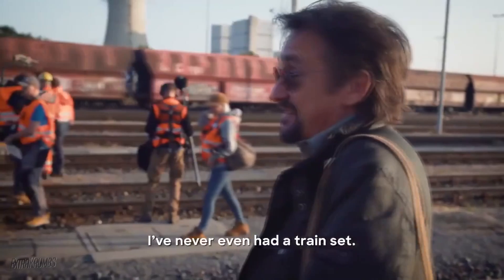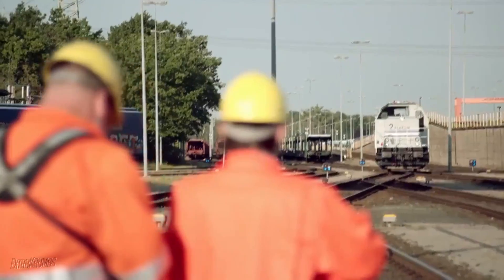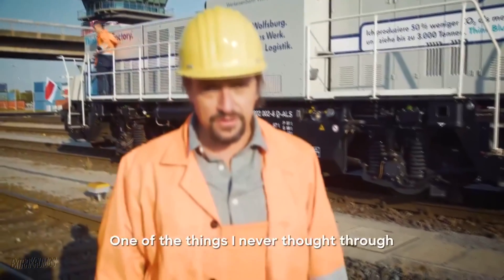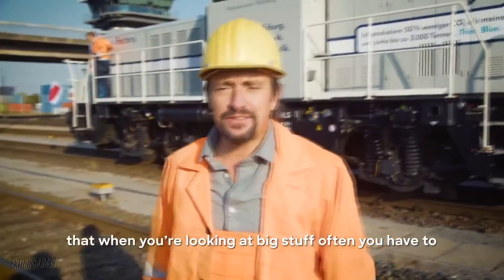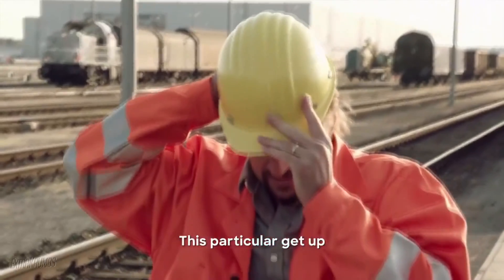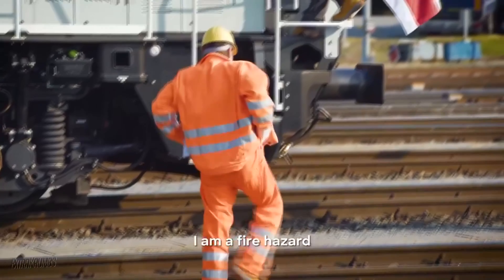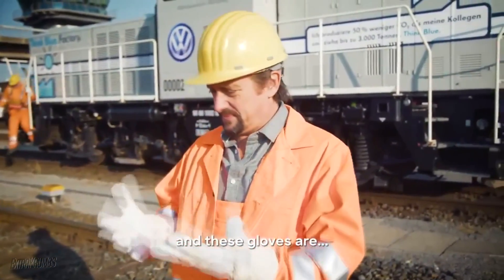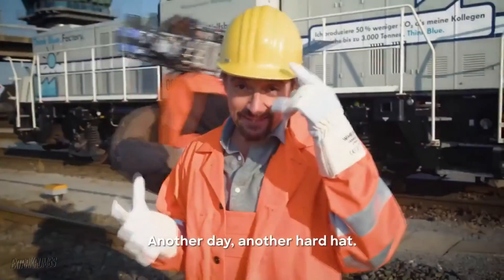I've told you I've never done that. I didn't even have a train set. One of the things I never thought through when I set out to make this show was that when you're looking at big stuff, you often have to put on safety gear. This particular get-up pretty much takes the biscuit. It's a lot of man-made fibres. I am a fire hazard. I'm visible but heating up rapidly. And these gloves are, well, they're sleeping bags. Another day, another hard hat.